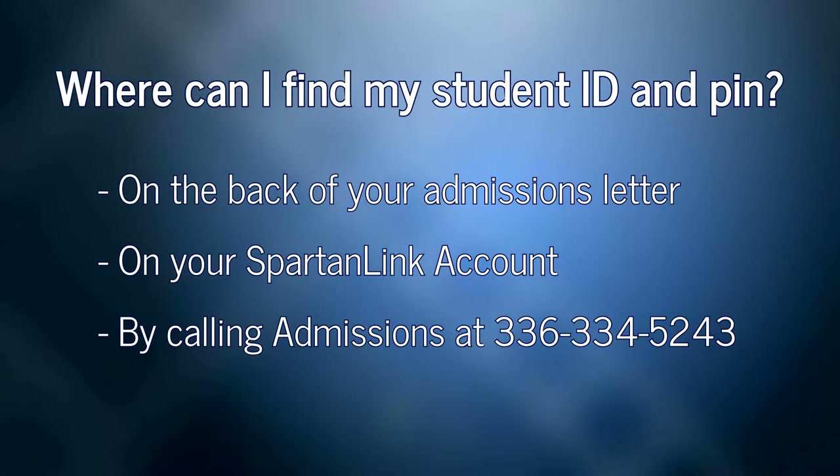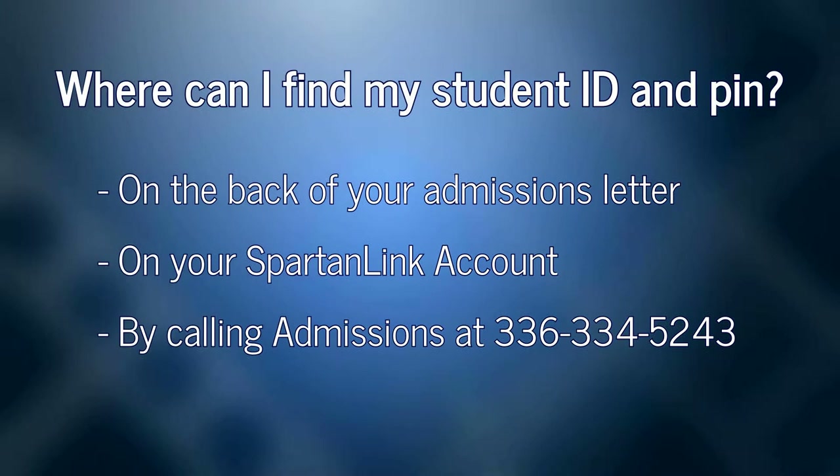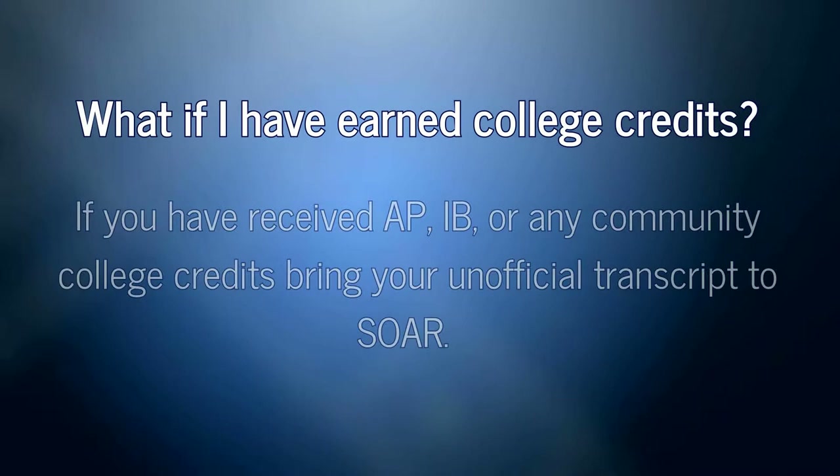Don't know your PIN? It's on your admissions letter. If you can't find that, log into your SpartanLink account and find your admissions letter in your message box. If all else fails, you can call admissions at 336-334-5243.